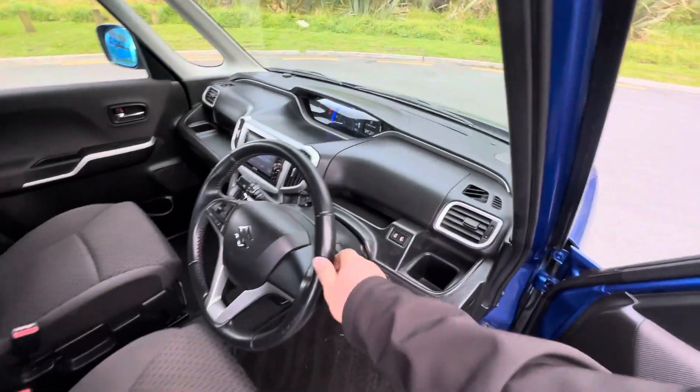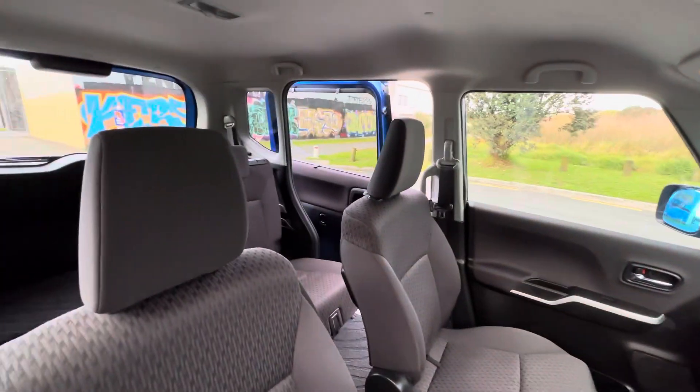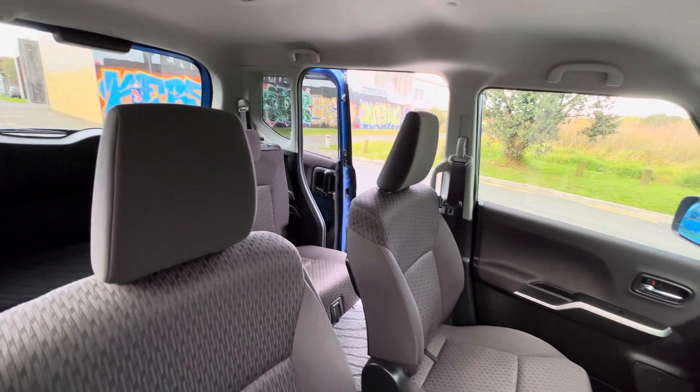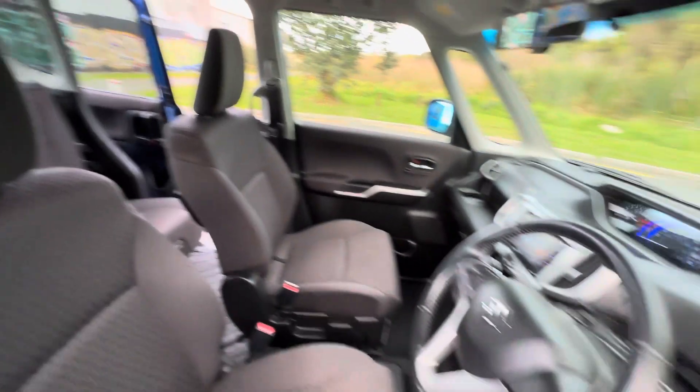Good little cars to drive around in. Push button start making them really hard to nick. You've got the door opening buttons here. It even has sun shades for the rear windows. All electric windows.